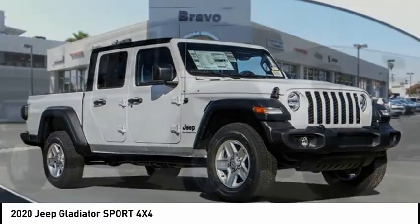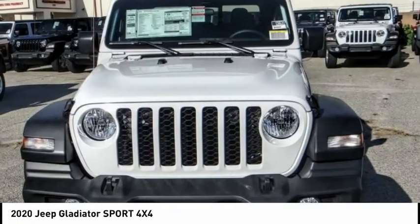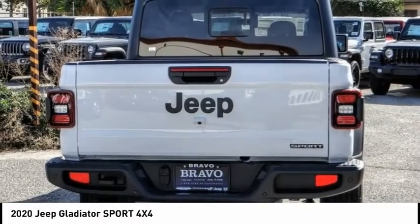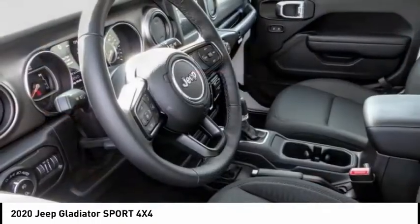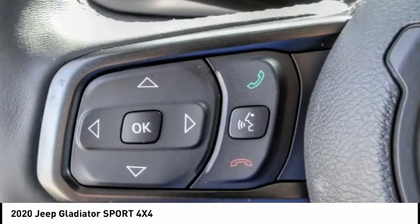The Jeep Gladiator is just the off-road truck that Jeep fans have been waiting on. Enjoy the functionality of a truck while retaining the off-road capability. You'll fall in love with this Jeep Gladiator, and it is priced below $45,000. This vehicle has less than 100 miles.